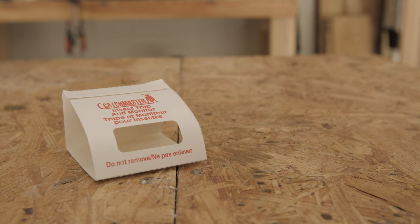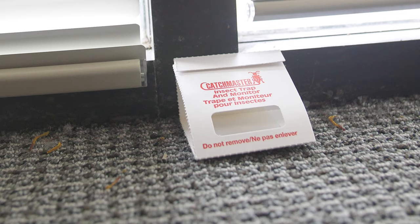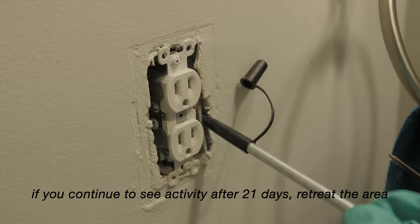Glue board traps can be used to monitor your infestation. Place the glue board traps in closets, pantries, and other dark areas to catch adult carpet beetles and carpet beetle larvae. In the weeks that follow your treatment, you should see less and less carpet beetles on the traps. If you continue to see activity after 21 days, retreat the area.